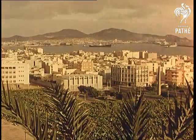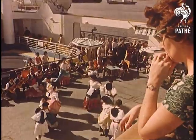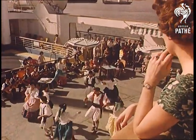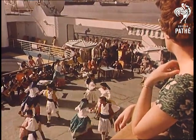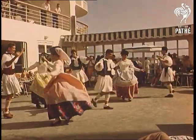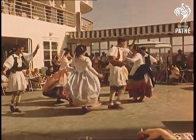The only stop en route is at Las Palmas, one of the Canary Islands. And if you're really lazy, you don't have to go ashore — you can let the locals come to you.